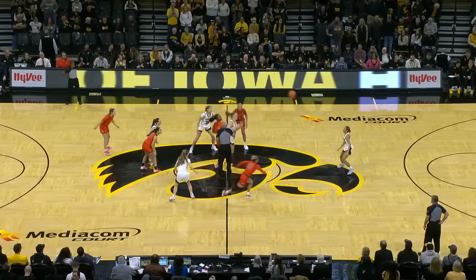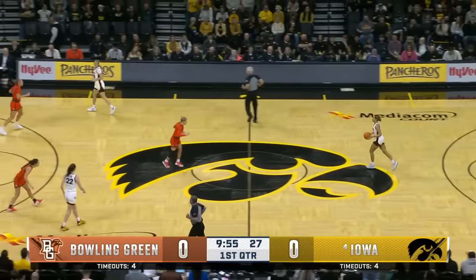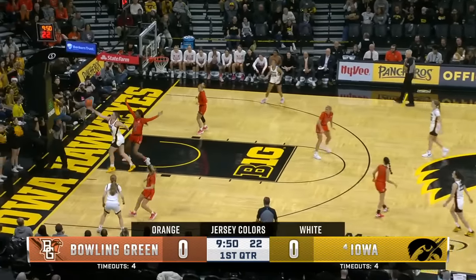Absolutely. Just a bucket waiting to happen. And it will be Iowa's ball to start things out. This team trying to settle into some consistency, something they've only known the last two years.